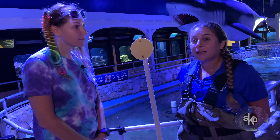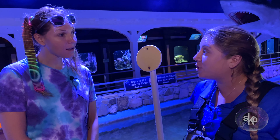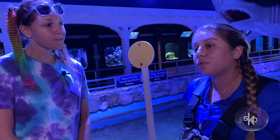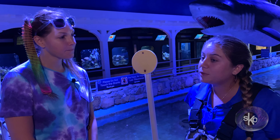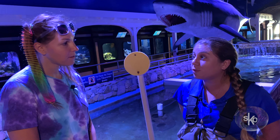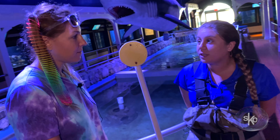Lola was found back in 2001 on a beach in Texas, and she was found with fishing line wrapped around her front right flipper. They rescued her and took her in, but the flipper did have to be amputated. They attempted to release Lola a year later, but she was found on the same beach she was released on the very next day. At that point she was deemed non-releasable.